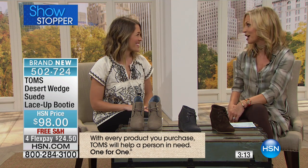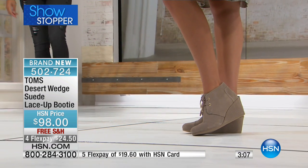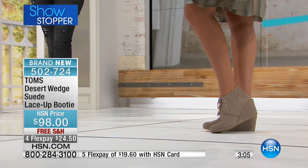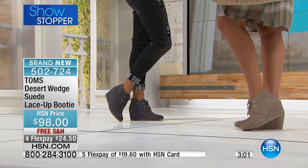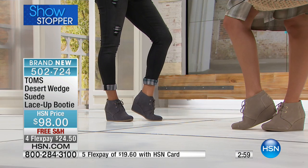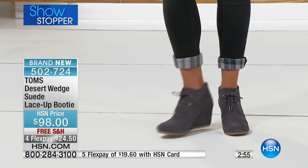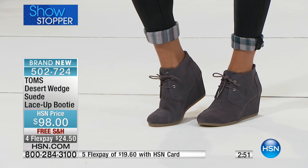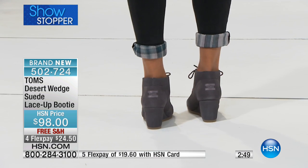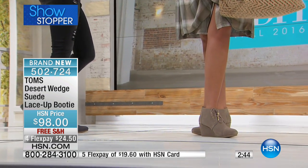Toms gives back not only through shoes but in other ways too. We're not just a shoe company — we're a giving company. You're seeing Toms eyewear and Toms bags on all the models today. As you're purchasing a pair of shoes, make sure to take a look at all of our amazing accessories, because they also help improve lives.